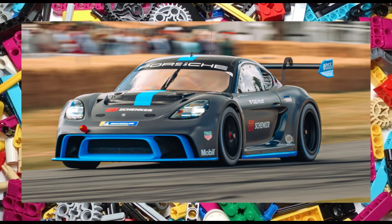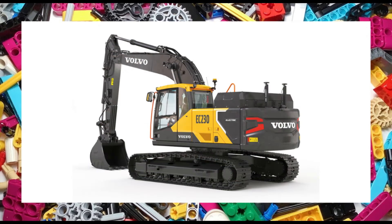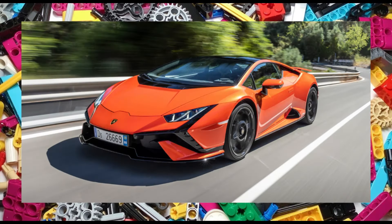So there you have the first details for the summer wave of Technic sets. As more information becomes available I will update you. But for now, what do you think of these sets and what are you excited for? Please do leave me a comment.